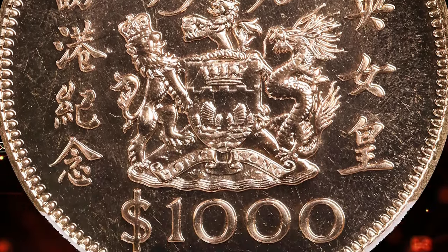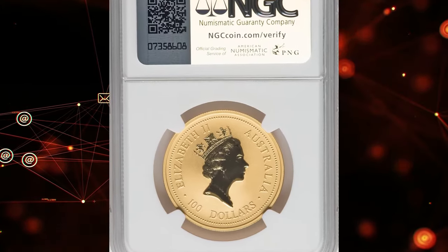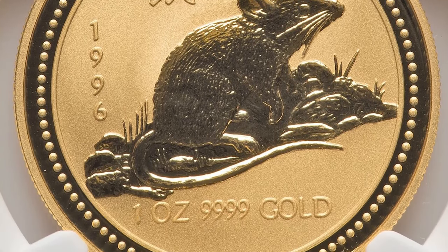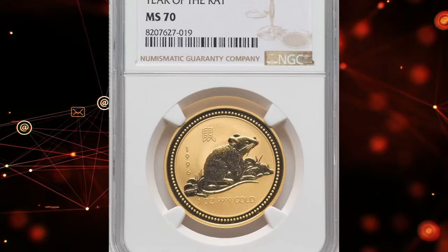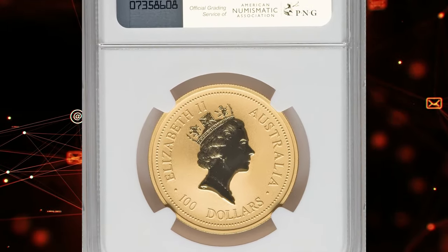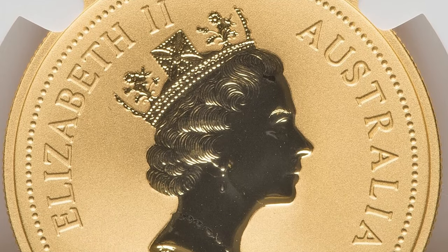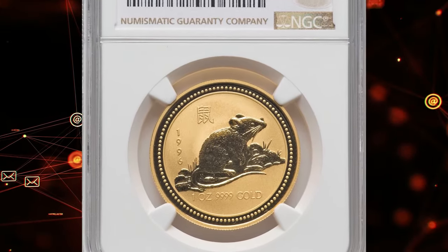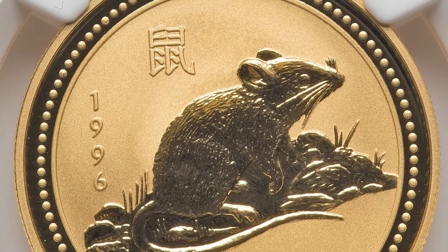Here is the Australian 1996 Elizabeth II Gold Year of Rat $100 from the Lunar Series, graded MS70 by NGC. This coin represents the highest quality preservation with no post-production imperfections visible under strong magnification. It commemorates the Year of Rat in the Chinese zodiac, showcasing a design that merges traditional symbolism with modern minting techniques. Its perfect grade enhances its numismatic value, making it highly sought after by collectors worldwide for its rarity, beauty, and symbolic significance. This highly coveted coin was recently sold for $2,640 at Heritage Auctions.